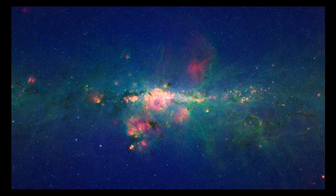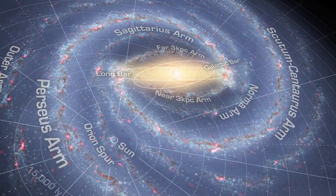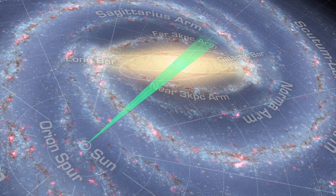The image spans about 5 degrees of sky, which is about half the width of your outstretched palm, but encompasses over 2,000 light years across our galaxy's core.